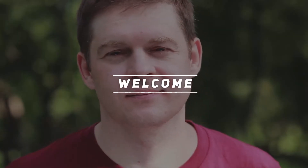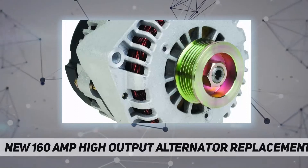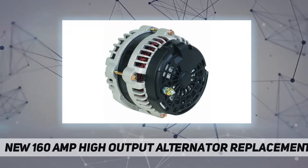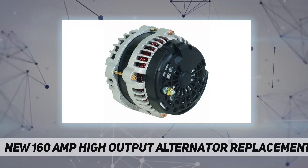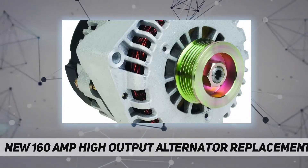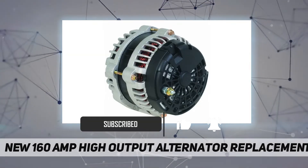Hey, welcome back to my channel. New 160 amp high output alternator replacement. Specifications: 160 amp, 12 volt, clockwise rotation, 6-groove pulley design. IRF voltage: 12V, amperage: 160, rotation: CW, pulley class: S6. Feature: 100% top rated.